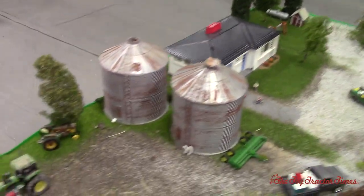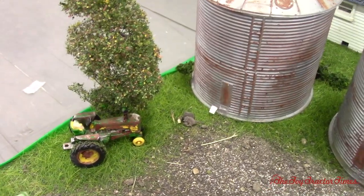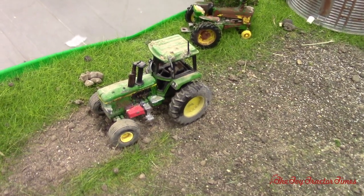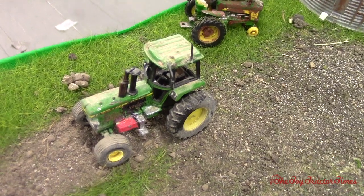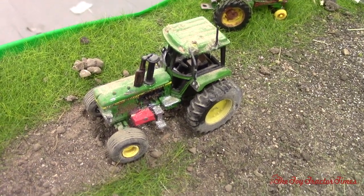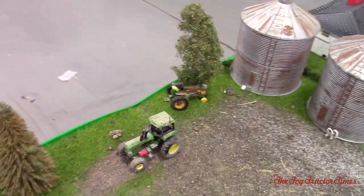And then it looks like an old two-cylinder — maybe a 730 out here under the tree. It's seen better days. Now tell me about this tractor over here. That is a 4040 that I customized. I'm thinking about doing one for FFA, so I wanted to customize a 4040. Obviously it's got a toolbox on it, and I customized it by weathering it and adding mirrors.